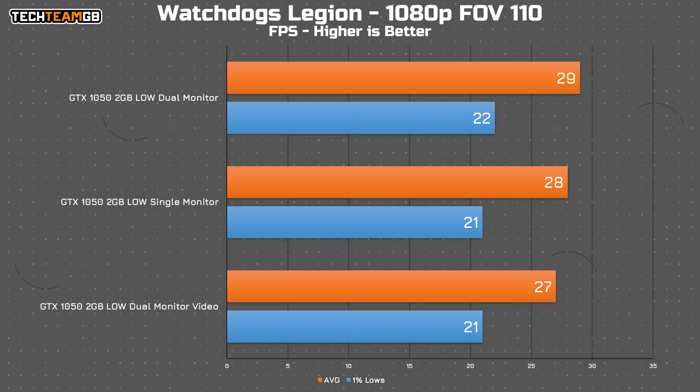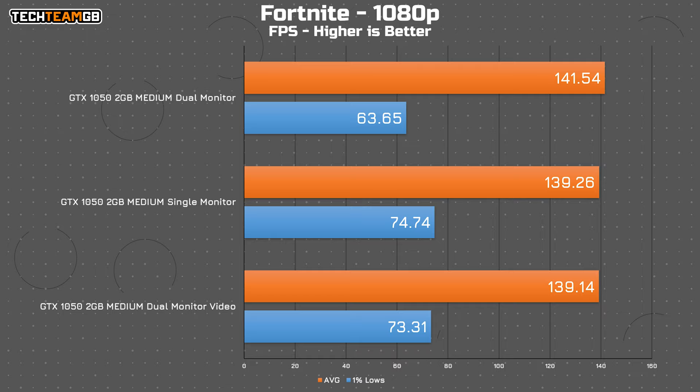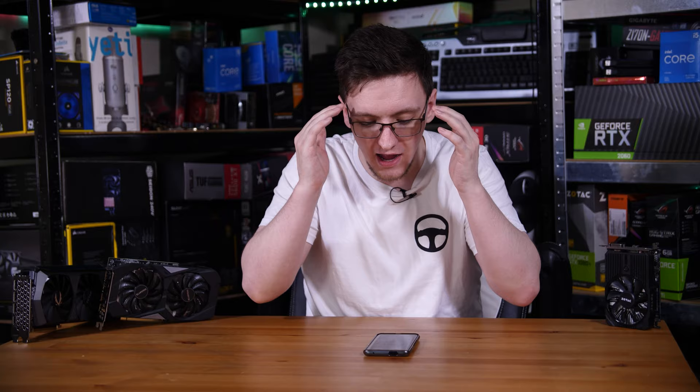In Watch Dogs, playing the video dropped the average down to 27 FPS, down from a best of 29 — still not drastic. In Cyberpunk, it's the same performance as if you weren't playing the video. CS:GO is the same too, as is Fortnite. Only Microsoft Flight shows a difference and it got better — I cannot even begin to explain why. So even playing a video isn't going to ruin your experience, so what will?